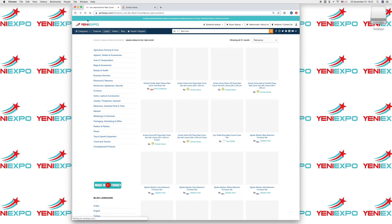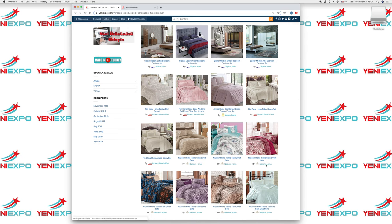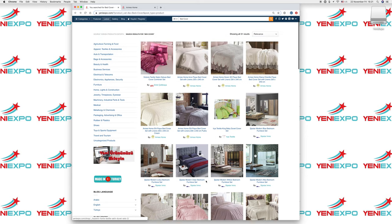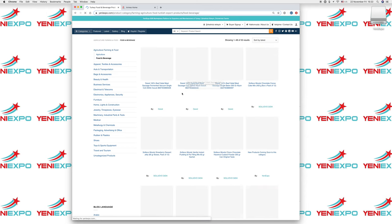Going back to the results, you can see different products from different manufacturers. If you want to browse the website, you can browse by category — there are different major categories like agriculture and food products. Click on food and you can find all the food products listed on Yenny Expo.